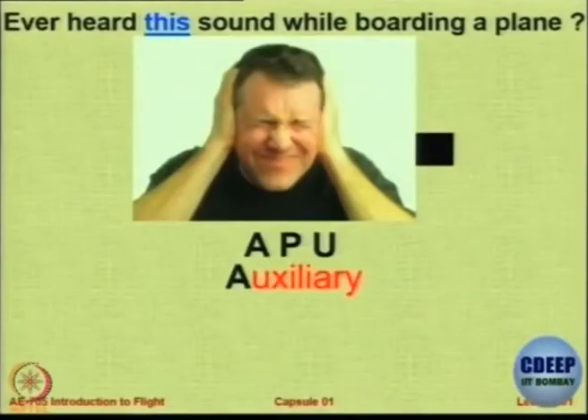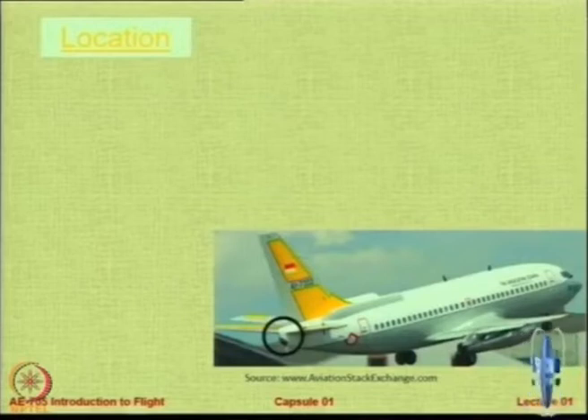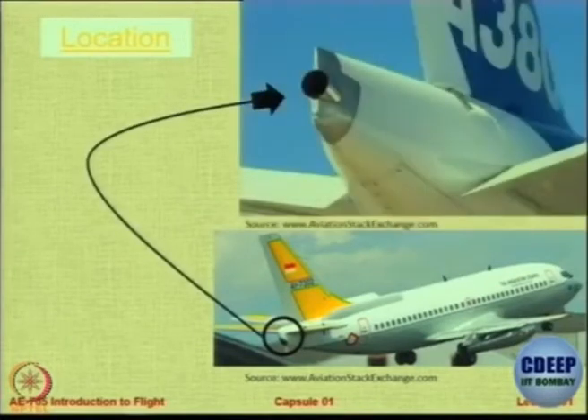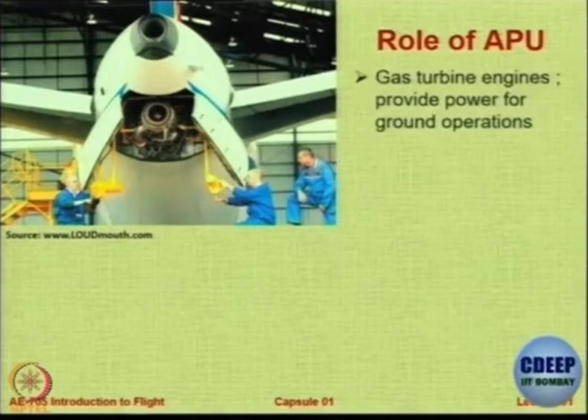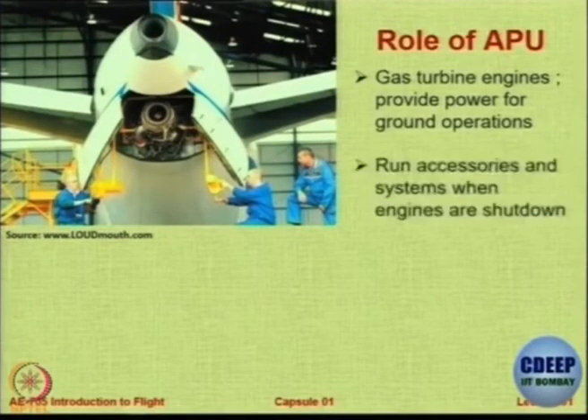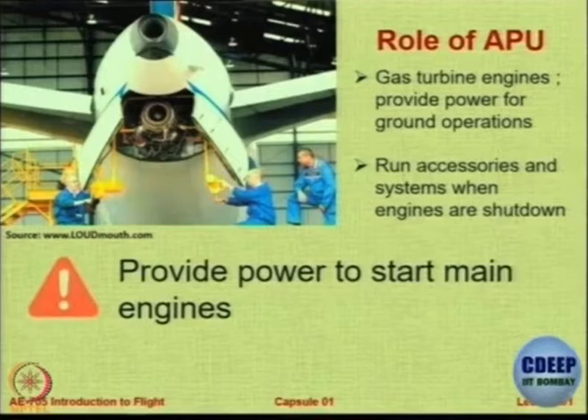So what is meant by APU — auxiliary power unit? This is the location, right on the back, on the tail, on the rear part of the fuselage. This is where you normally see an APU. In some cases you can clearly see the exhaust of an APU. APU basically is a small separate engine — a gas turbine engine that provides power for ground operations. It runs accessories and systems when the main engines are shut down, and it also provides the power to start the main engine. Without APU, to start the engines you will need external power, meaning you have to depend upon the airport for that.